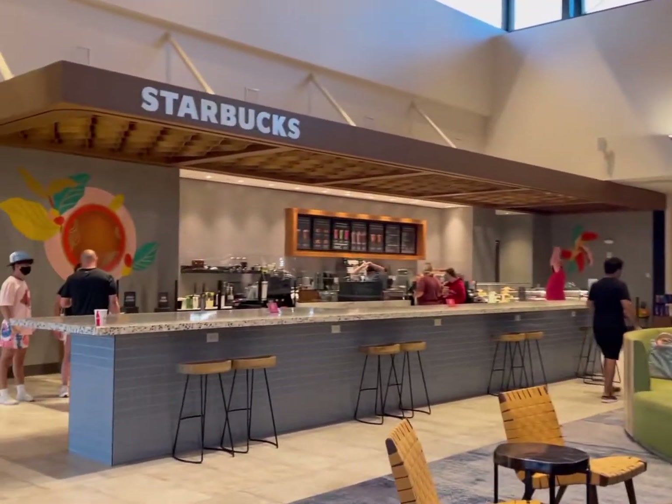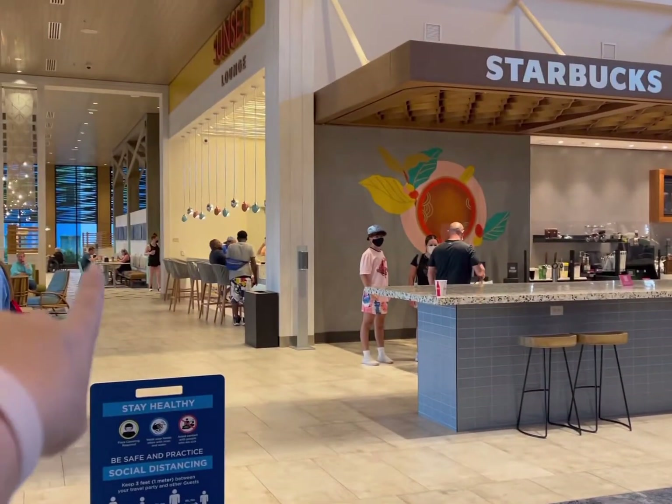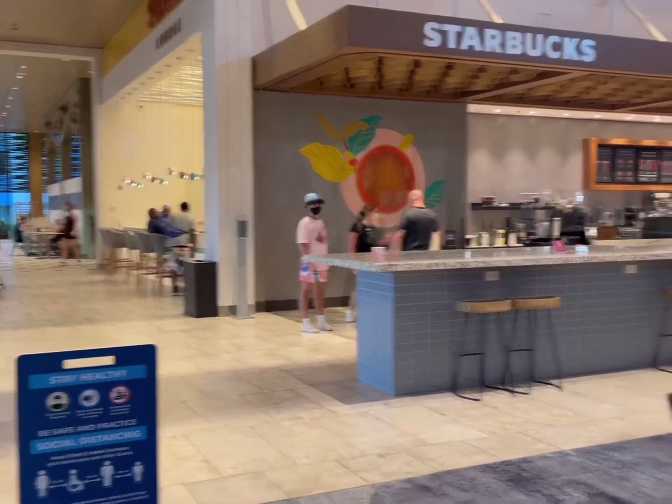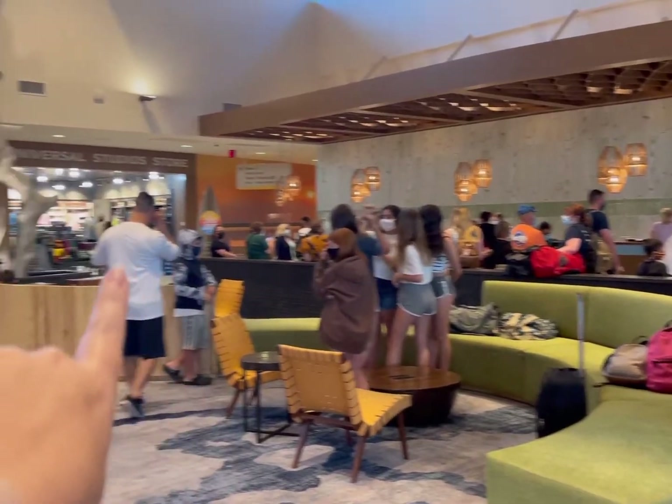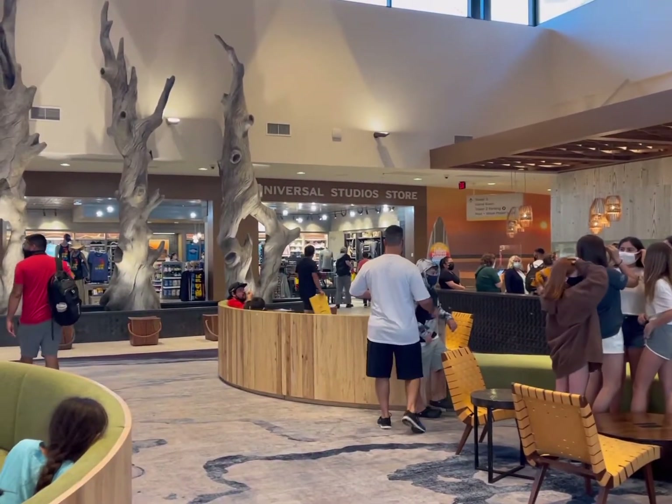There's a Starbucks right when you walk in, and then there's a lounge and some food right down that way. Right here is the check-in, and then there's a studio store right there.